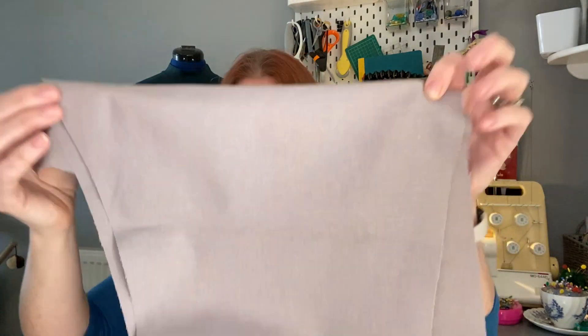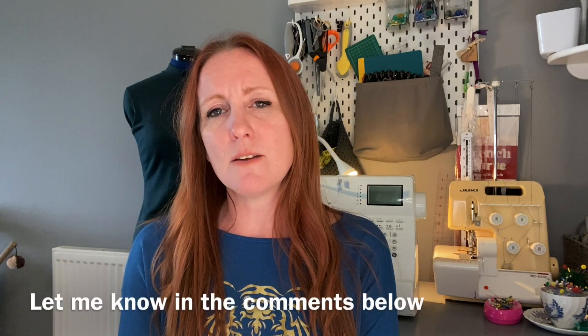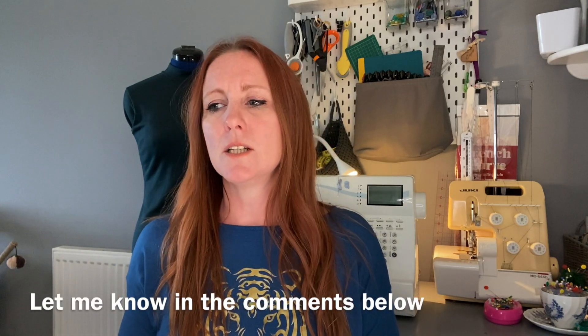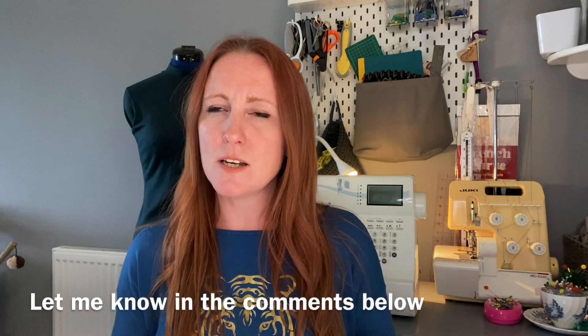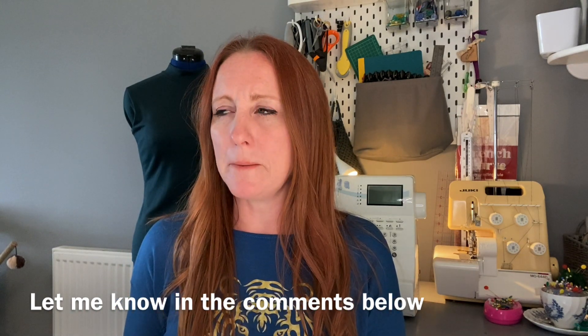I've already cut these out. Having traced the pattern off — which took ages — here's a little tip: I buy really cheap white baking paper from Poundland, a pound a roll, 10 meters, and I can see through it well enough to trace. Lots of people use Swedish tracing paper too. Does anyone use carbon paper with a tracing wheel? I was looking at that the other day — some people trace patterns directly onto fabric but I wouldn't want to do that. Let me know if you use carbon paper and if you've had success with it.